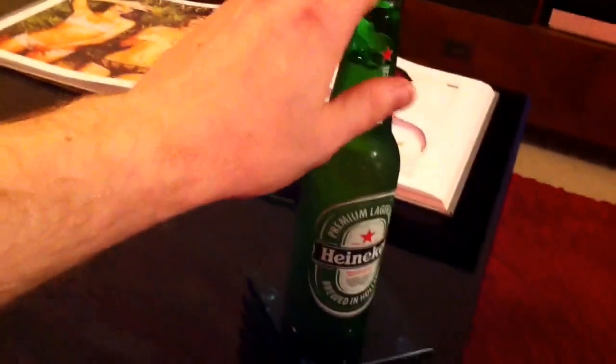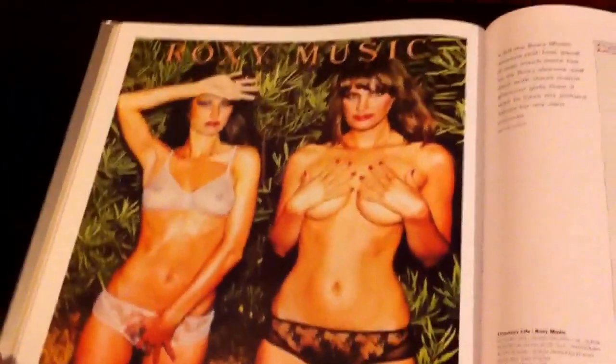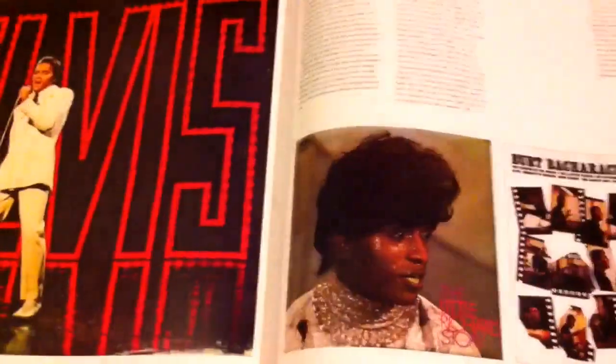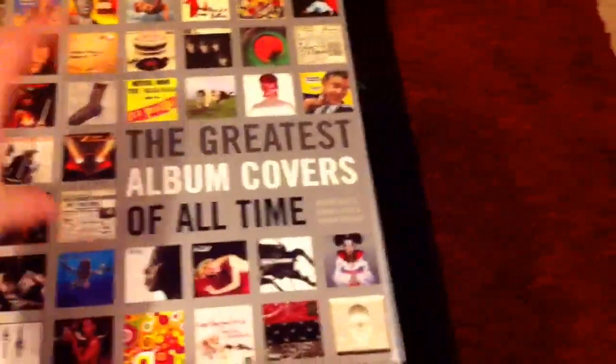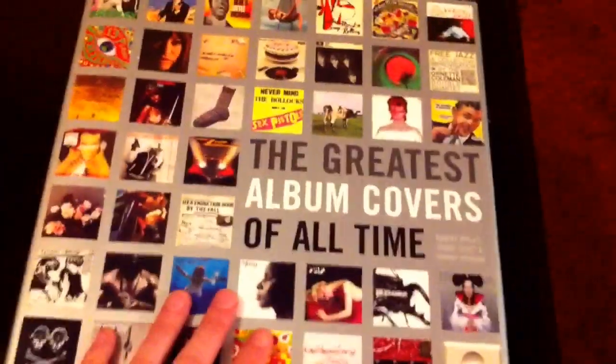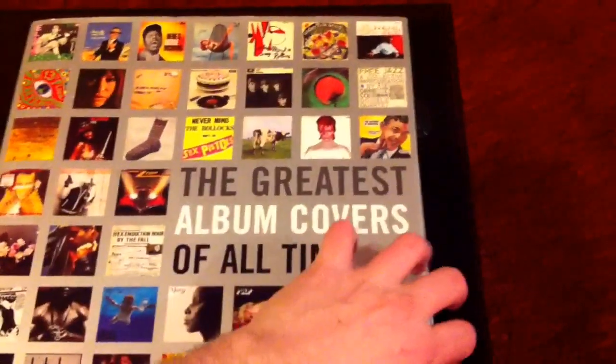Obviously we've got a beer there which I'll be having shortly, so let's just move that out of the way — it's nice and cold. Okay, first of all, who are these ladies here? It's a classic album cover by Roxy Music. Now this book — it's a great big book. It's actually designed to be as big as an LP, an old style LP. It's a massive book: Greatest Album Covers of All Time. It's a great coffee table book.